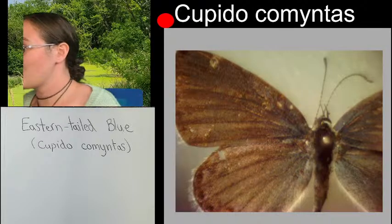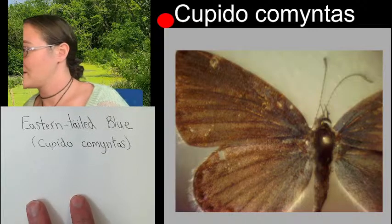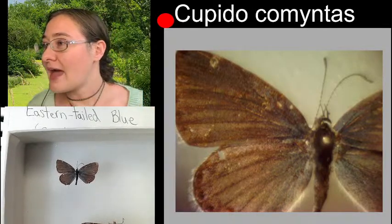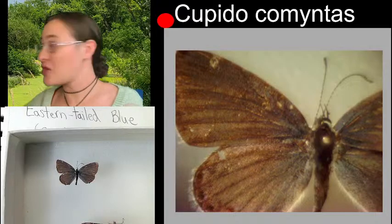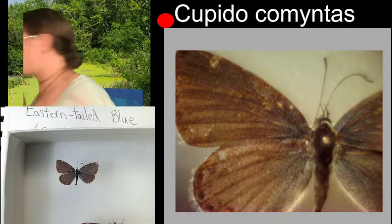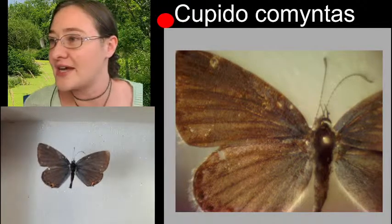We can get a zoomed out full-body shot for sure. What's under the microscope is as far out as I can zoom, but I can go ahead and put our specimen under this camera and get it a little bit closer.